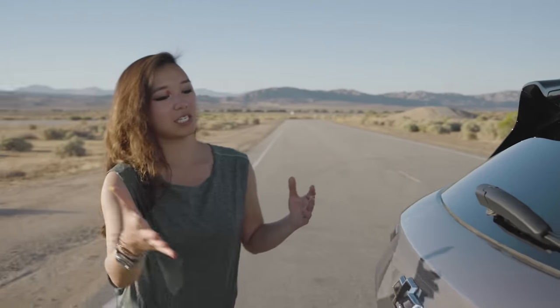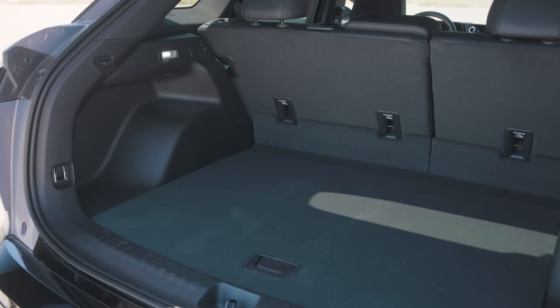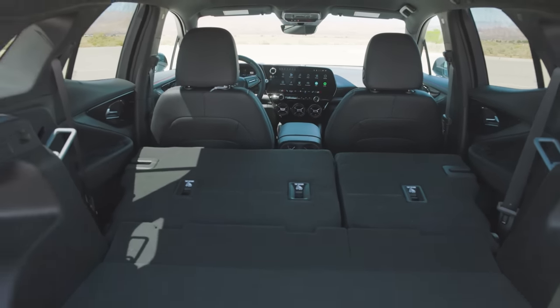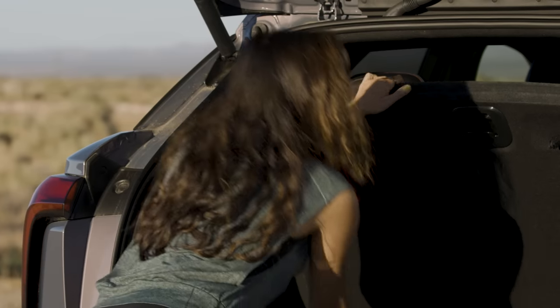Time to check out this trunk. Moment of truth — and it's good. It's decent, actually deep. You can fit a lot of stuff in here. And if you run out of room, there's a lower floor down here where you can put even more things.